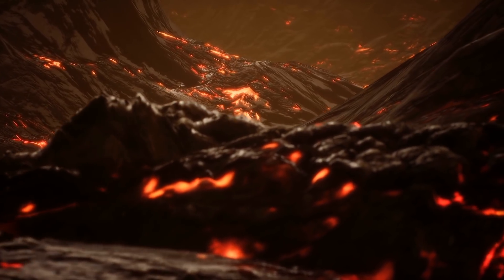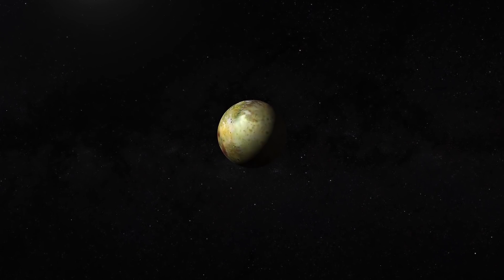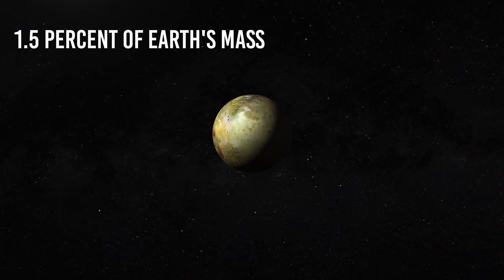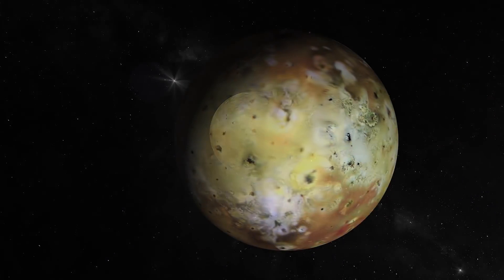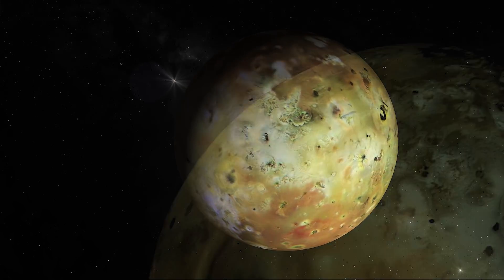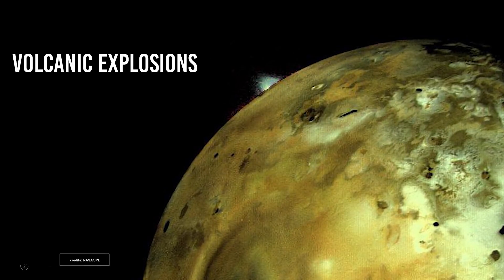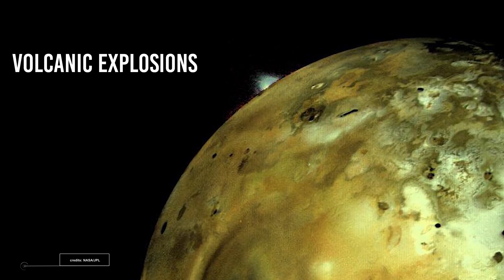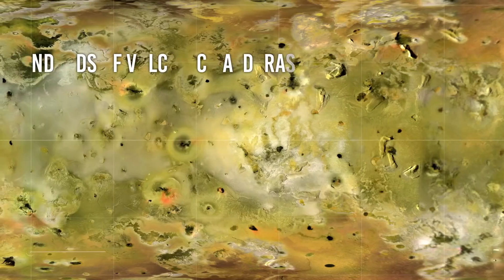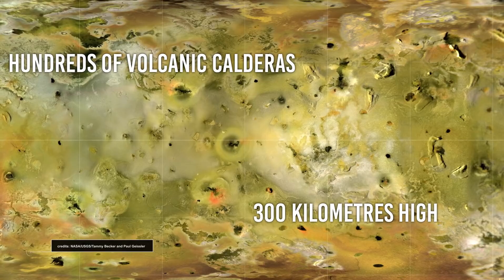Volcanoes do occur on worlds you might not expect, such as Jupiter's tiny moon Io. Io appears to be an odd choice for volcanoes, with only 1.5 percent of Earth's mass but having more than a quarter of the Earth's diameter, as 4.5 billion years is more than enough time for it to have cooled and become stable. However, Io is far from stable, since a slew of volcanic eruptions were anticipated before we even had a good look at it. When the Voyager 1 spacecraft visited Io, it discovered hundreds of volcanic calderas, including genuine eruptions with plumes 300 km high.